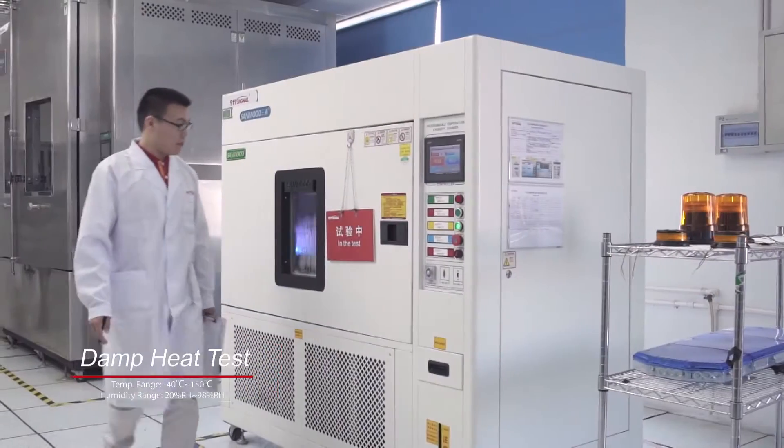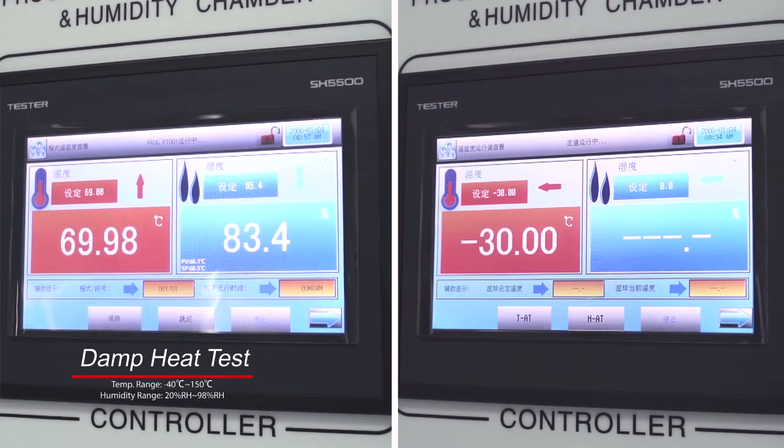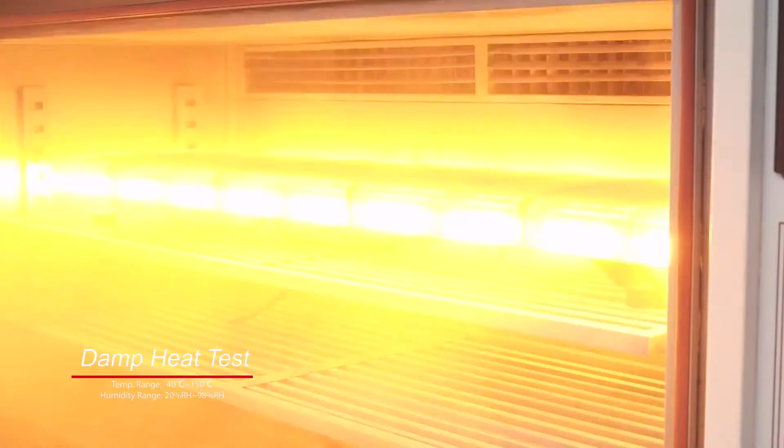Damp heat test is an accelerated environmental aging test that determines the ability of our products to withstand long-term exposure to high or low temperature and penetration of humidity.